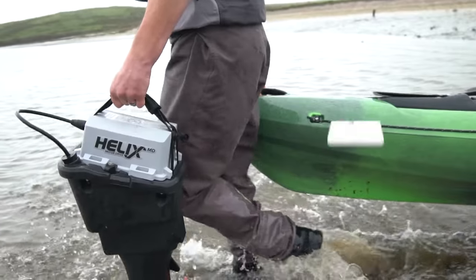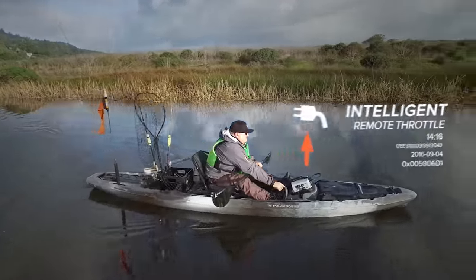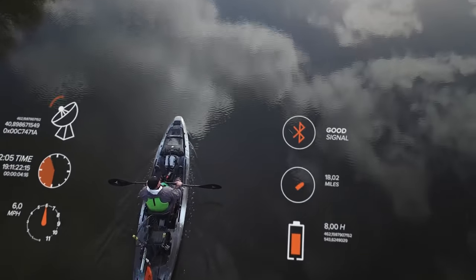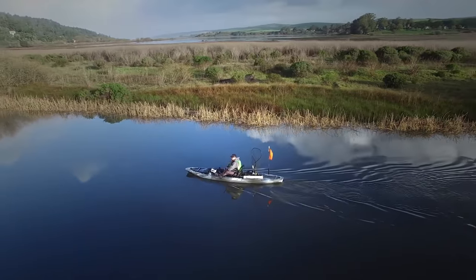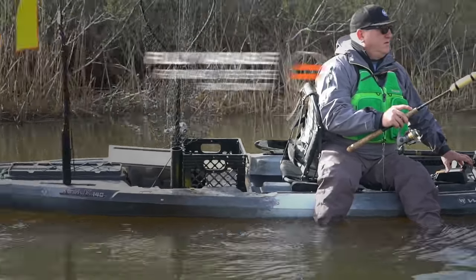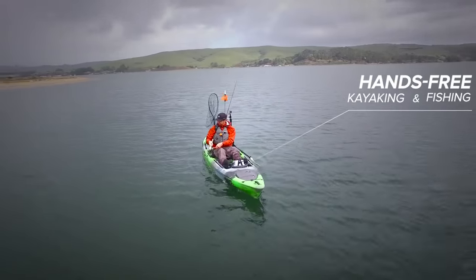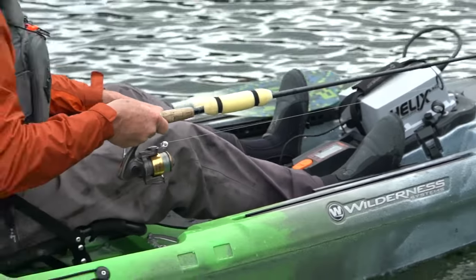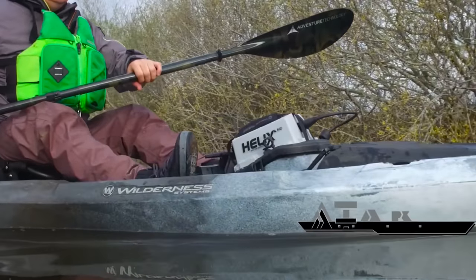The Helix MD is lightweight at only 15 pounds and comes equipped with an intelligent remote throttle that displays your GPS-calculated speed, remaining range, and battery runtime. Fully variable forward and reverse functionality allows you to set the throttle to the speed you want, so you can be hands-free — quiet, low maintenance, and easy to integrate and use.